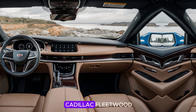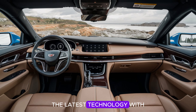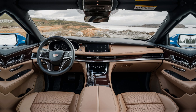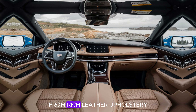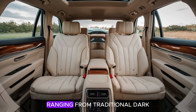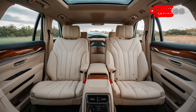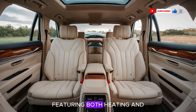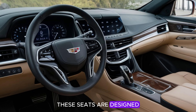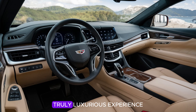Moving inside, the 2025 Cadillac Fleetwood Brahma's interior is nothing short of luxurious. Cadillac has created a cabin that combines the latest technology with old-school charm, crafted with the highest quality materials — from rich leather upholstery to real wood and metal accents. Multiple interior themes are available, ranging from traditional dark leather with walnut wood trim to lighter palettes with brushed aluminum or open-pore ash wood details. The seats feature heating, cooling, and a massage function, with Cadillac's Advanced Comfort Foam providing excellent support for long drives.